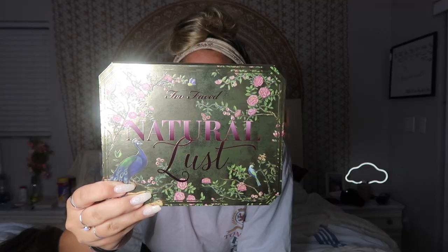The next palette I got was the Too Faced Natural Lust. I'm so in love with this palette. I love how there are sparkly ones and then matte ones. I just really, really like this palette a lot. Those two were my makeup picks.